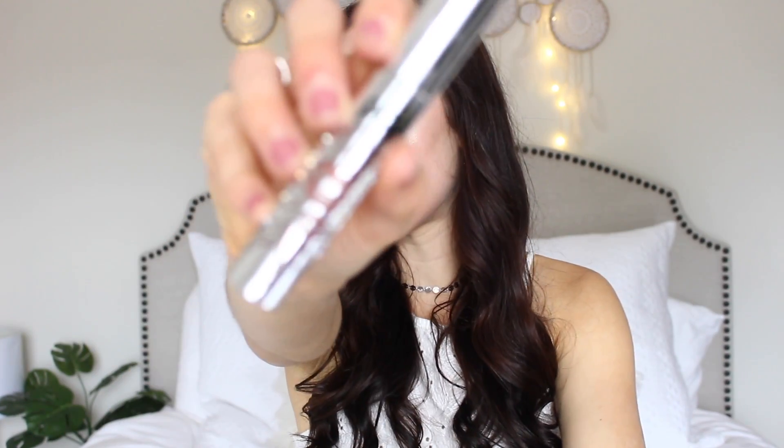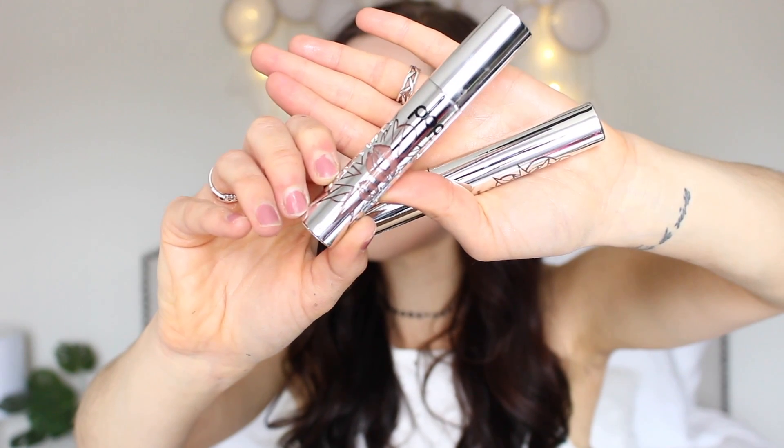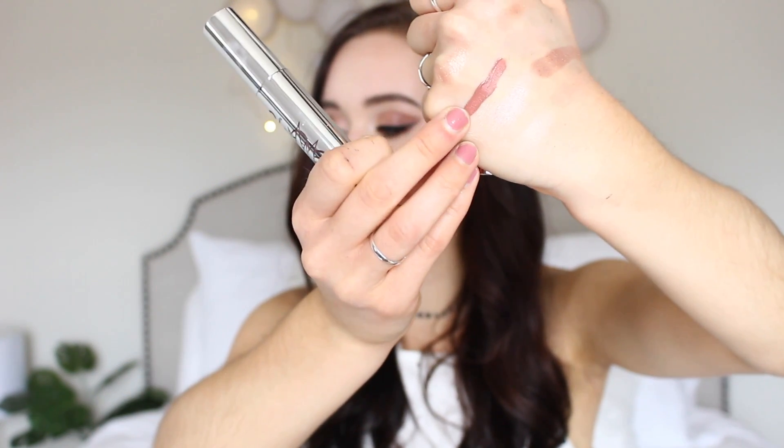These are the Permanent Pout Matte Lip Paints. They sent me the Nearly Nude, which is a nude — this is what the packaging looks like. And there is the swatch of it. And then this one is Marvelous Mauve — that is what that one looks like. These are really pretty, nice neutrals. I can definitely see myself wearing these.